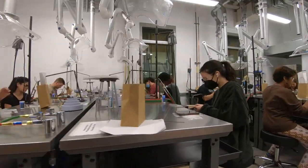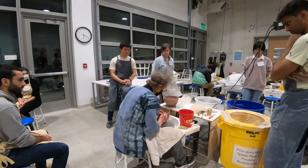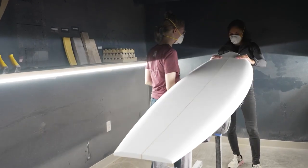We have a lot of different classes. We have jewelry making classes, woodworking classes, and ceramics classes — including wheel throwing and hand building. We have surfboard shaping classes, cooking classes, and mixed media classes that include everything from shibori tie-dye to block print. And we're just getting started.